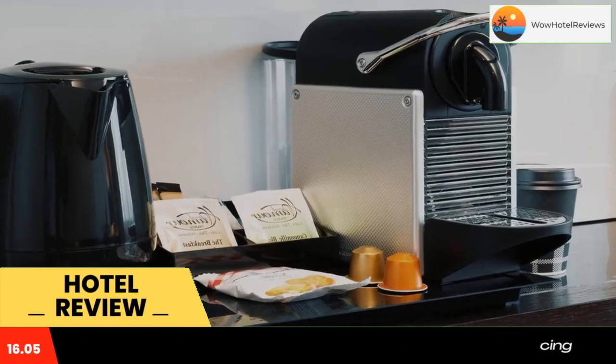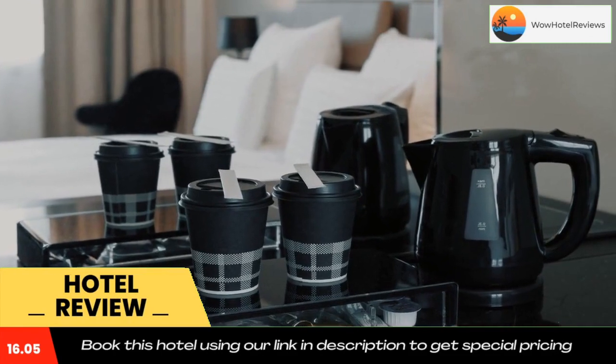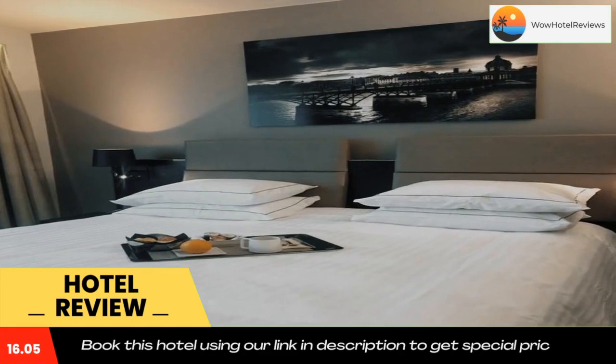AC Hotel Paris Port Mayo by Marriott offers modern hotel accommodation in Paris, a 5-minute walk from the Palais des Congrès Convention Center and 1.9 miles from the La Défense Business District.